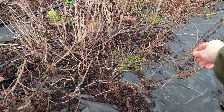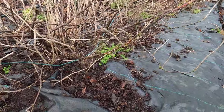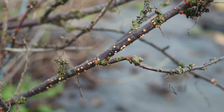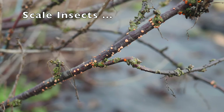Next to the blackcurrant bush I have this redcurrant bush. There are some orange things on that stem there — I may prune those parts away. I'm not sure exactly what that is; I may have to look that up. I don't think it should be there though.